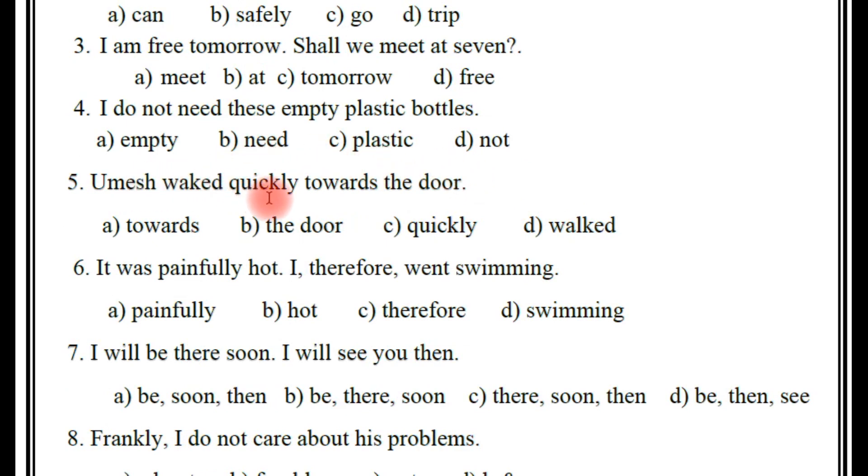Next, fifth one: 'Umesh walked quickly towards the door.' The right answer — quickly. So which is the adverb here? Towards, the door, quickly, walked? So the right answer is quickly. You are absolutely right — quickly.